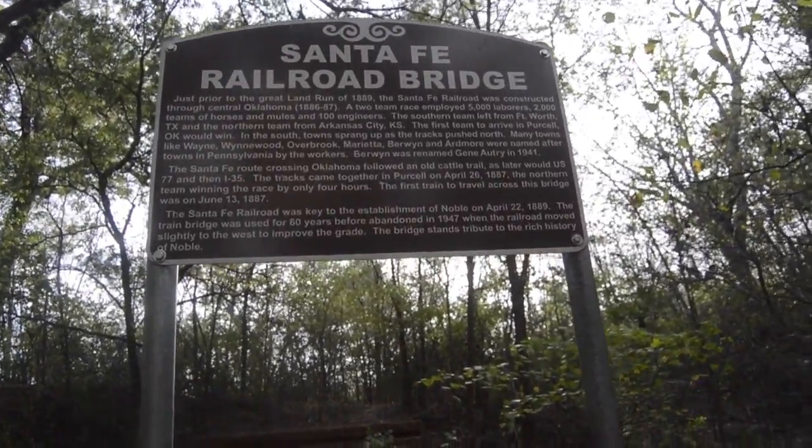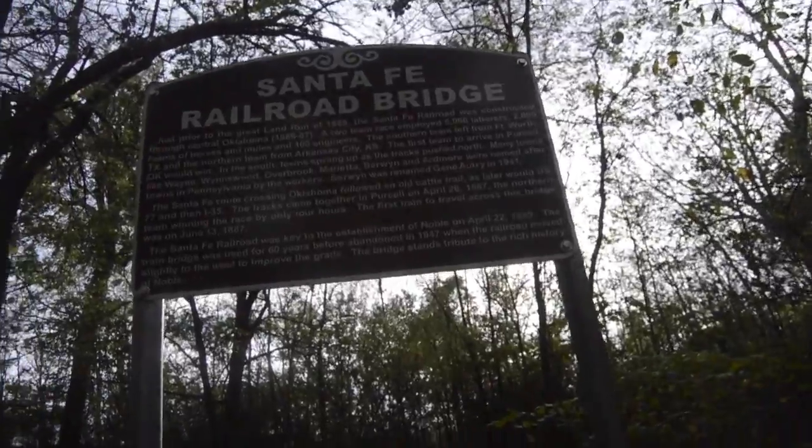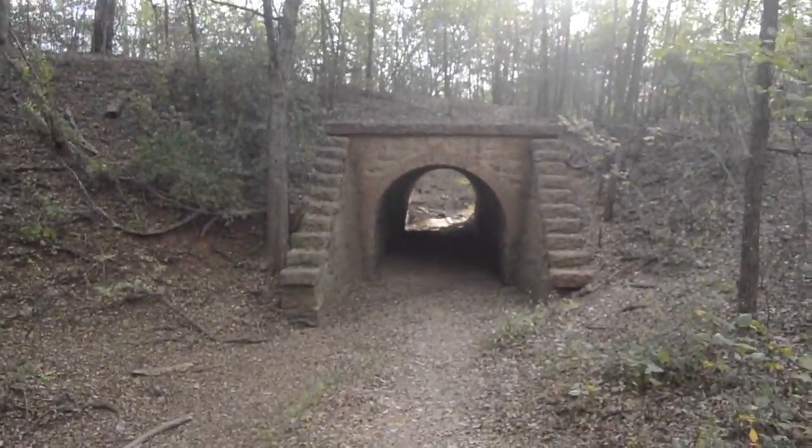So in the past, this place used to actually be the Santa Fe Railroad. If anyone wants to learn a bit about it — it was prior to the land run of 1889. It was constructed through central Oklahoma. I'm not going to read all that; if you want to, you can pause it. But it's pretty dope. It was key to the establishment of Noble. There's the history on this.